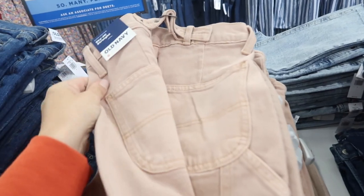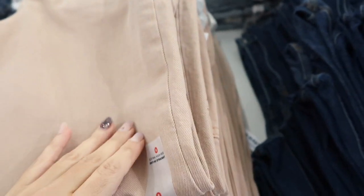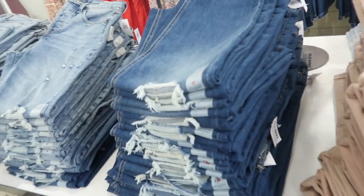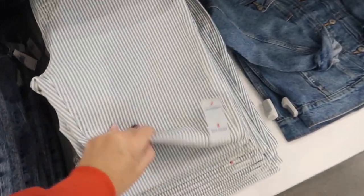Also seeing more of those maxi dresses with the slit — here's the black. Also seeing a new style in the Sky High street — these have a buckle detail in the back with pockets, a side pocket, and an extra high rise with an ankle fit. These are $39.99. Also comes in darker indigo, raw hem with rips, acid wash, lighter acid wash, beige, and a stripe.